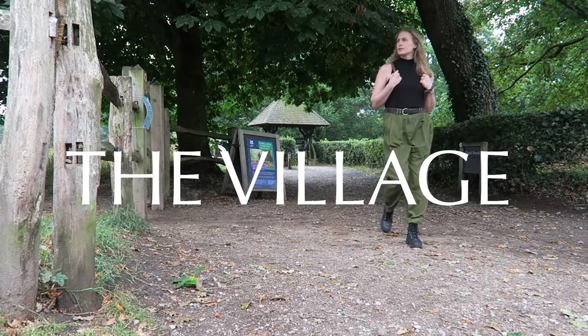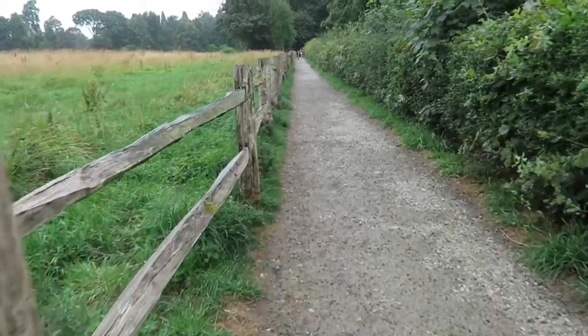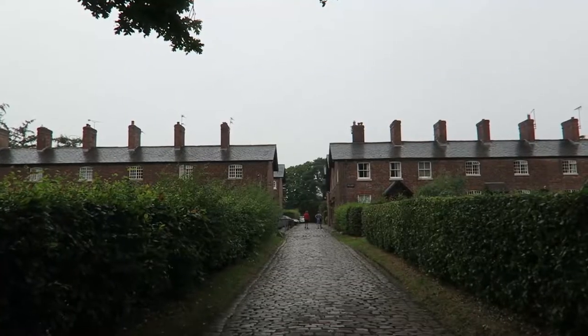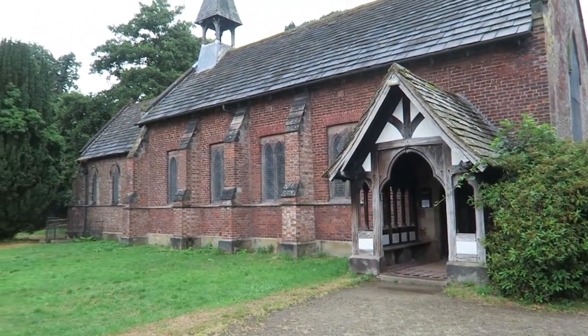When Samuel Gregg, the mill owner, first built the mill it was in the middle of nowhere, so he had to build everything that the workers would need — cottages, shops, a church, gardens. It became its own little village filled with mill workers, and people still live in the houses today.